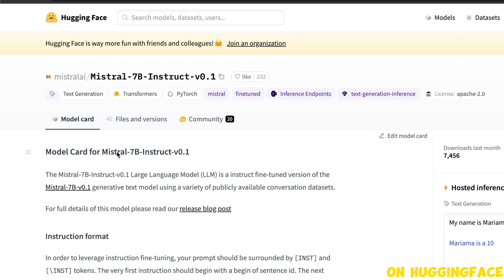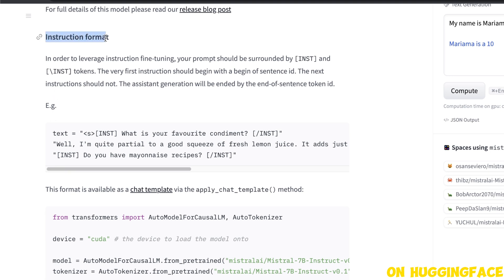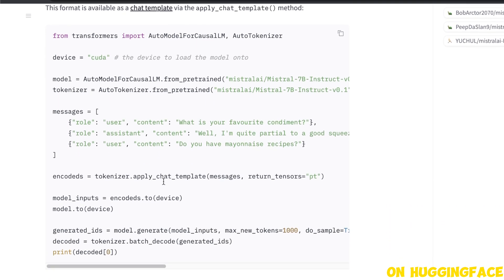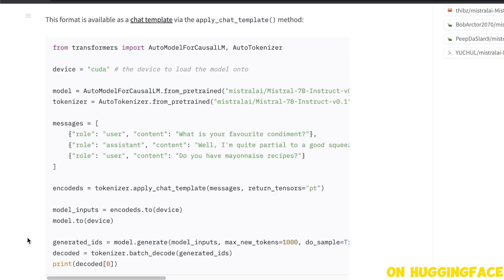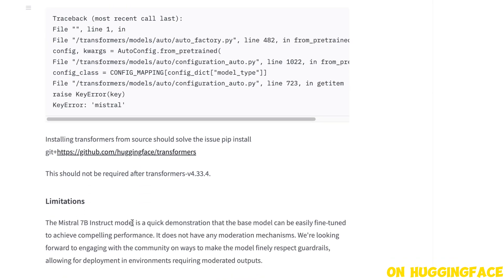On HuggingFace they have released the model weights as well as instructions on how to use it, including the instruction format used for training the instruct model and example code using the HuggingFace Transformers package. I'll be exploring how to integrate this Mistral 7B model with the local GPT framework. In terms of limitations, they highlight that it's a quick demonstration to show how to fine-tune the model, but it does not have any moderation mechanisms — so by its nature it's an uncensored model without any guardrails at the moment.